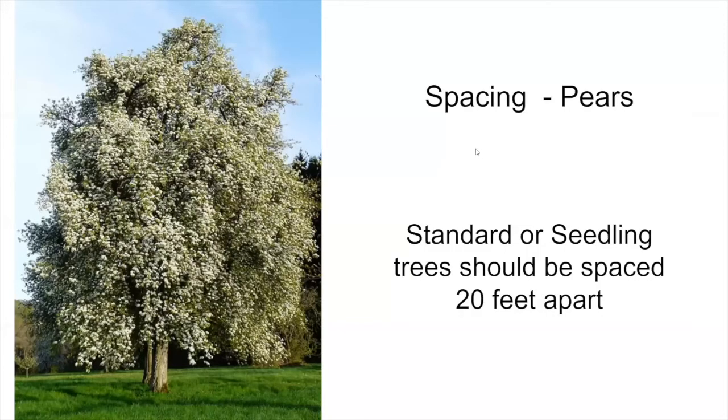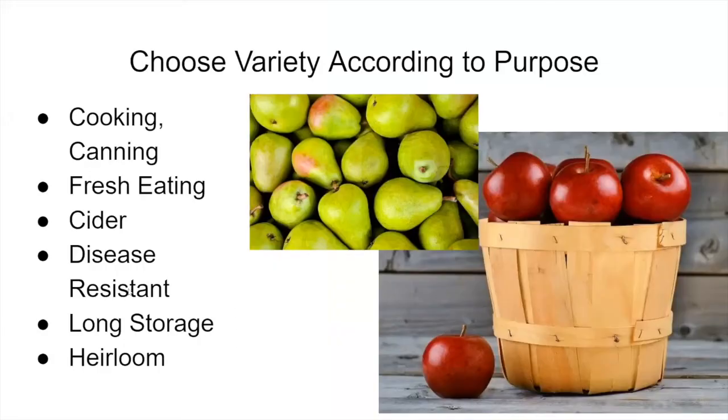Pears are a little different from apples — you don't have as many choices for dwarf or semi-dwarf. Most pears are standard sized and should be spaced about twenty feet apart. There are a few on semi-dwarfing rootstocks which we'll discuss. When researching what kind of apple tree you want, consider what the purpose of that fruit is going to be: cooking, canning, fresh eating, or cider? Do you want disease resistance, good long storage life, or are you interested in trying heirlooms?